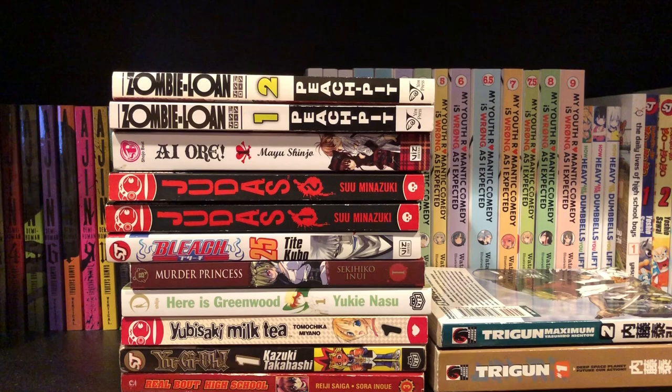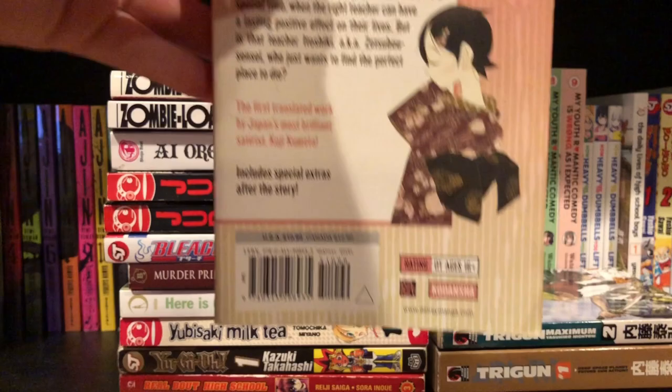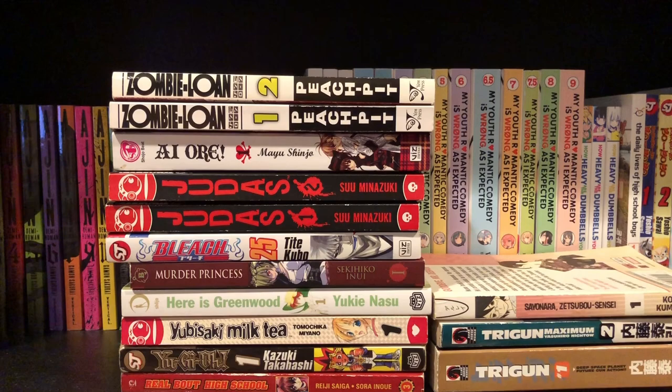Next up is a series I could just tell I'd like from the art style, but it kind of stopped being printed at volume 17 by Del Rey — and that's Sayonara Zetsubou Sensei. I've wanted this series for a while, but it's 31 volumes in all and in English it got cut off at 17. It does look like a pretty good series — here's a synopsis if you want to pause, because I really don't know much about these series.